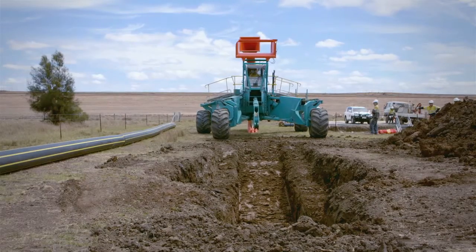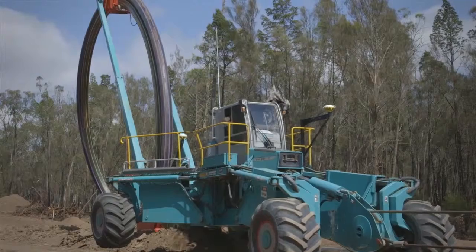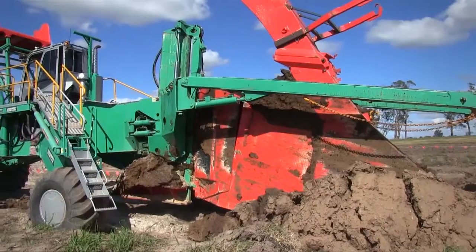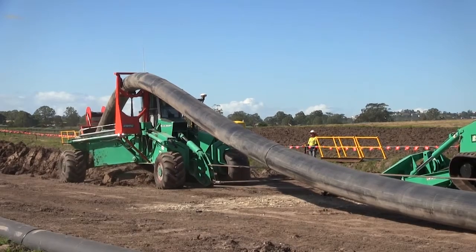Because of an independent leg system, the spider plow is capable of traversing hilly or undulating ground, side slopes, and valleys. Murphy Pipe & Civil has also developed a skid system for the wheels that allows it to cross soft marshy ground.